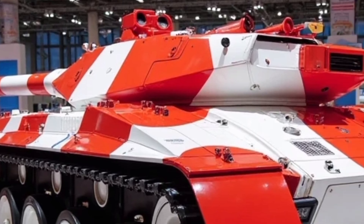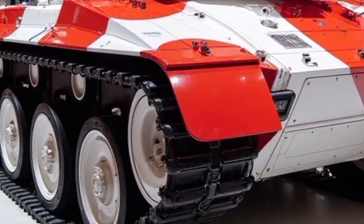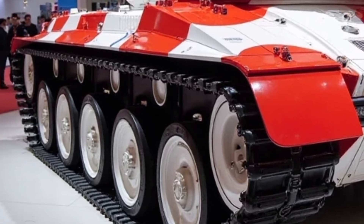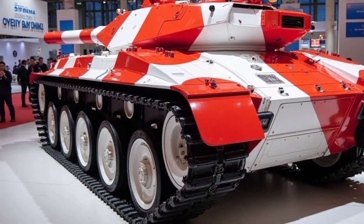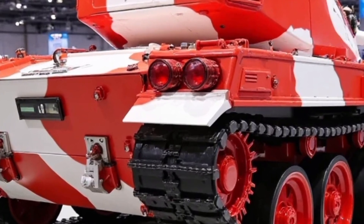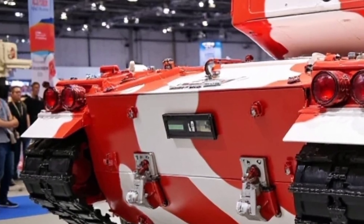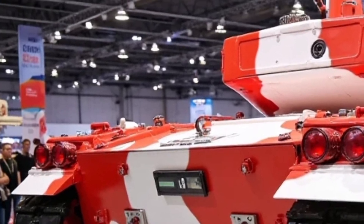When it comes to protection, the T-84 Oplot T-2025 is built like a fortress. Its modular composite armor, combined with Nage Explosive Reactive Armor (ERA), absorbs and neutralizes incoming threats, from armor-piercing shells to guided missiles. But that's just the passive side.